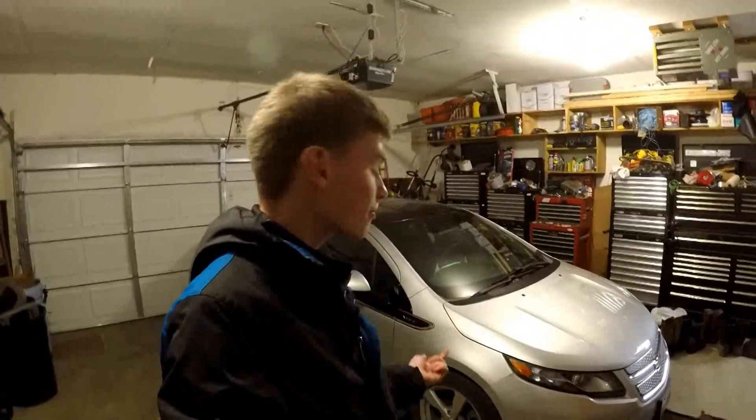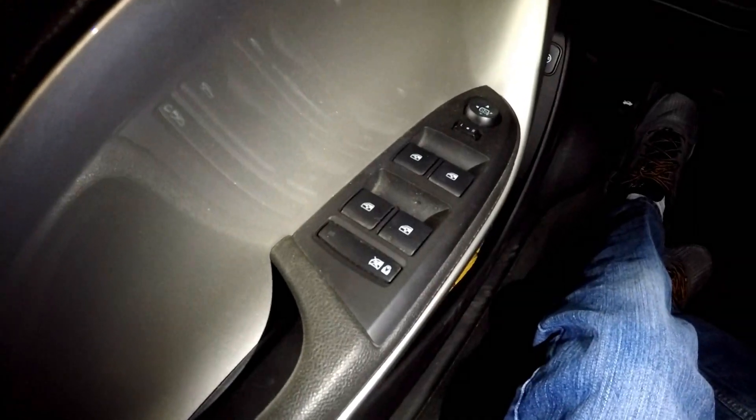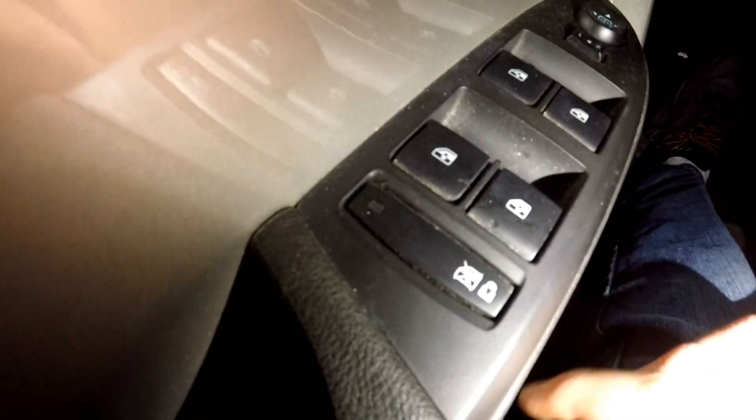Number four: do you know if you pop your hood while the car is on, the engine will automatically turn on?